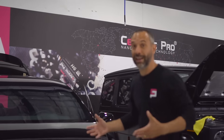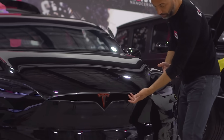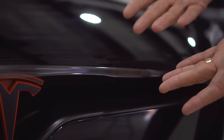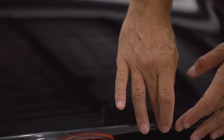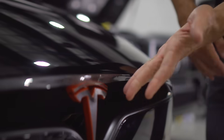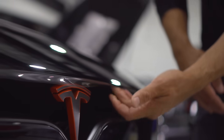This vehicle is actually getting full body protection, meaning it will have the best protection possible. As you can see, the film is laying over the edge right now. As it dries out, we'll tuck it underneath all the way around, making it a totally seamless install that is virtually invisible to the eye.